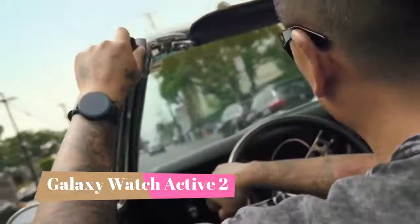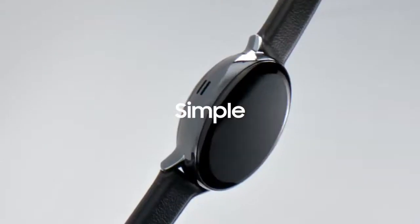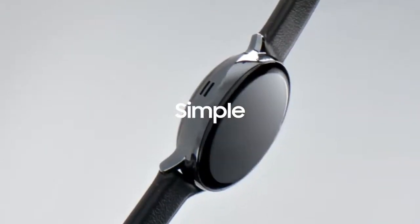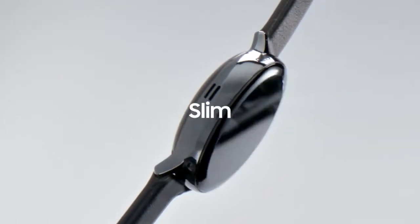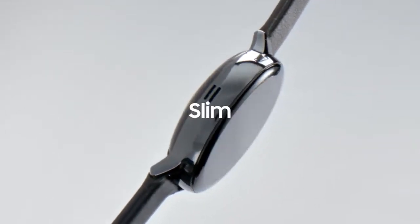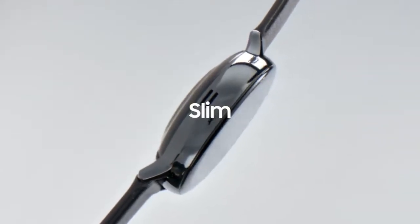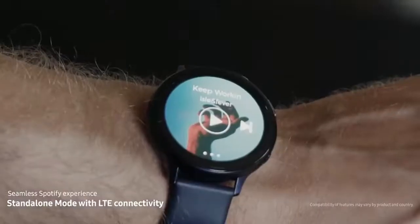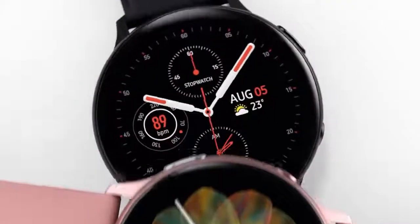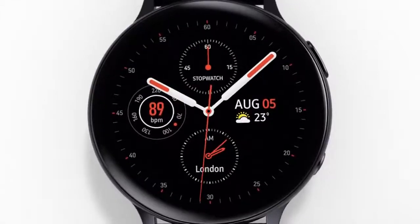Number 5: Samsung Galaxy Watch Active 2. Adding a digital rotating bezel for a nominal price bump, Samsung shrank the best parts of the Galaxy Watch into this sportier smartwatch that's slimmer, lighter, and arguably more comfortable. They then released a second version months after the first that included a few coveted features, including a rotating digital bezel and LTE version. Overall, not much has changed, which isn't a bad thing, as it's still a quality smartwatch at a decent price.